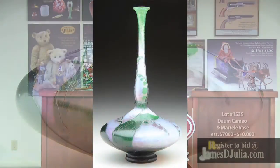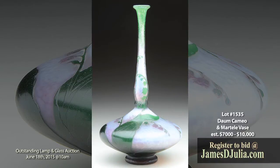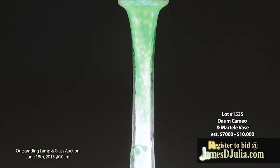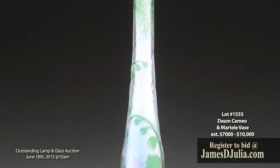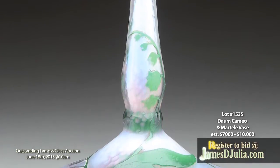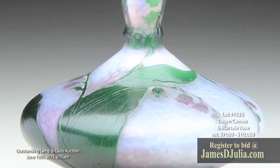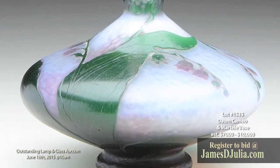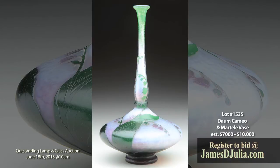Lot 1535 is a Dom Cameo and Martellade Vase. This Dom Vase has a bulbous body with a long slender neck and is decorated with enameled green cameo leaves and stems ascending from the foot, with pink cameo lily of the valley flowers hanging from the stems. Green cameo flowers also extend up the neck, all set against a purple shading to cream colored fully martellade background. This vase is signed on the underside and engraved with the gilded signature of Dom Nancy in the Cross of Lorraine, measuring nine and seven eighths inches tall. This vase is estimated at seven to ten thousand dollars.